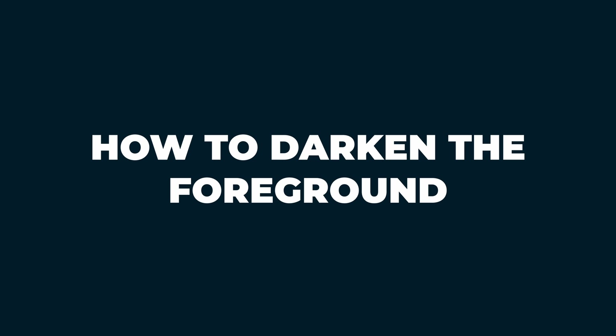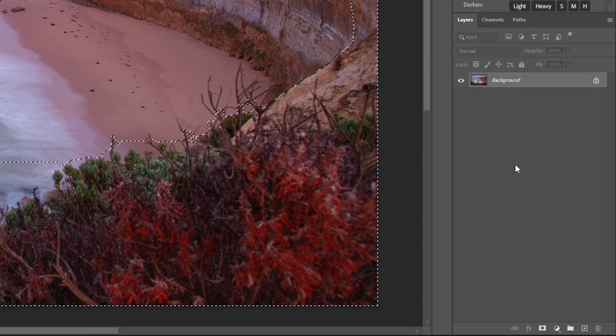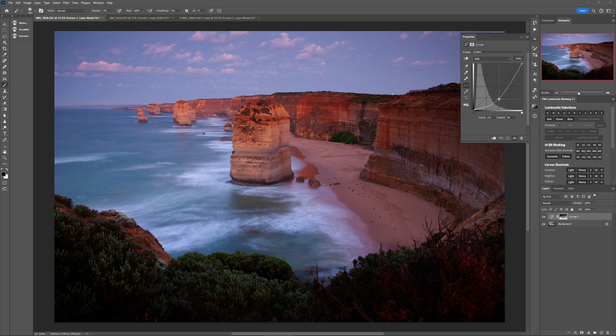Here's how you can darken the foreground without affecting the background. In the Channels panel, Command or Control click on your foreground channel, then go to the Layers panel, add a Curves adjustment layer and use it to darken the image. Notice how the foreground is getting darker more than the background is — that's all down to the foreground mask that got added to the Curves adjustment.